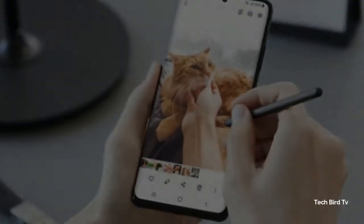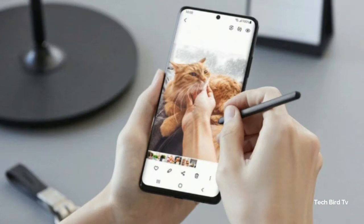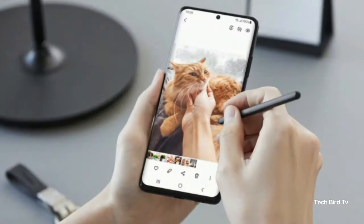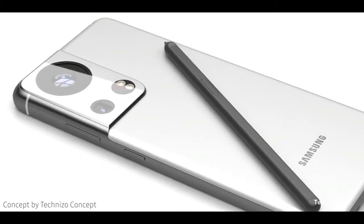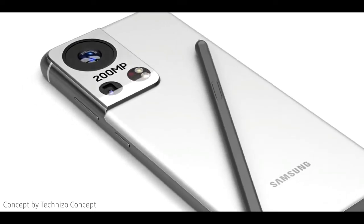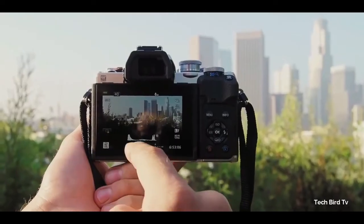The Samsung Galaxy S21 Ultra is the best smartphone camera right now, thanks to its big primary sensor, an ultra-wide camera with autofocus, and two telephoto cameras — 3x and 10x with OIS. Next year, Samsung could introduce an improved camera with the launch of the Samsung Galaxy S22 Ultra and its new zoom camera technology.